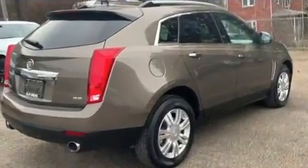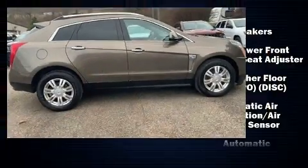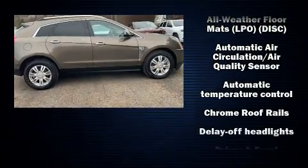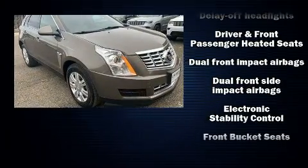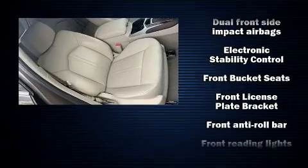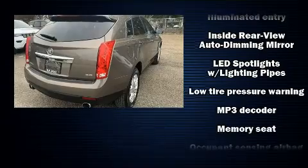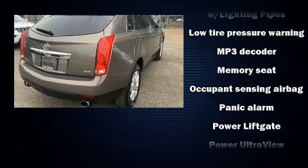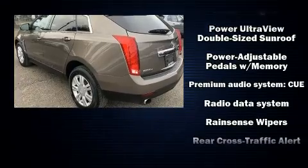The memory system includes pedal position, allowing multiple drivers to find their preferred driving positions easily. Passenger security is always assured thanks to various safety features such as dual front impact airbags, head curtain airbags, traction control, brake assist, a panic alarm, OnStar, and four-wheel disc brakes with ABS.